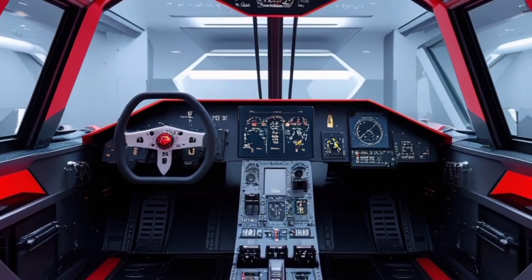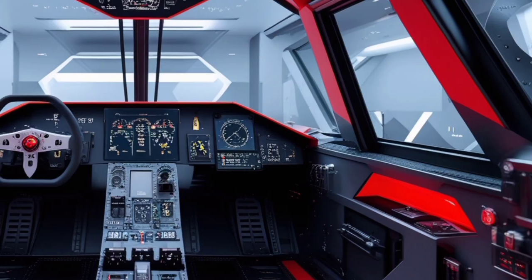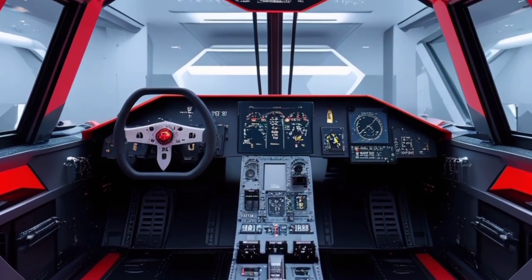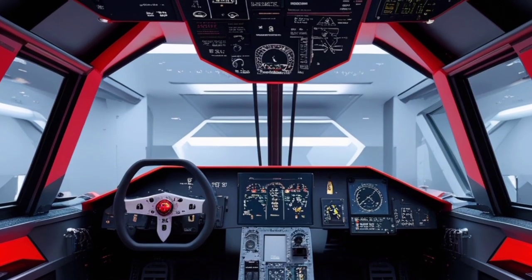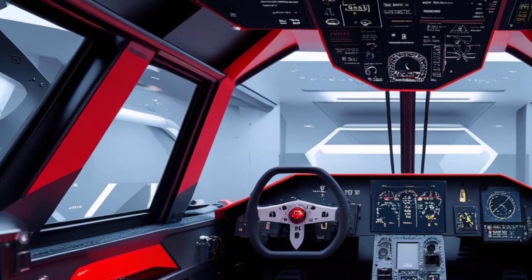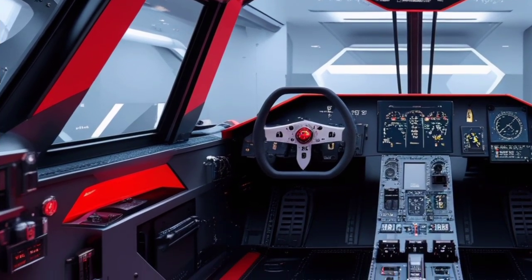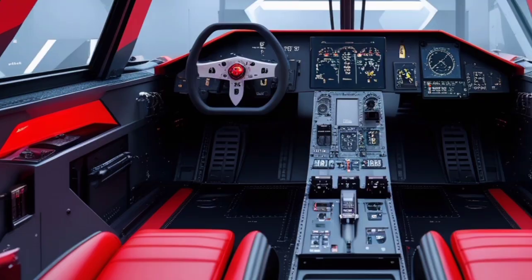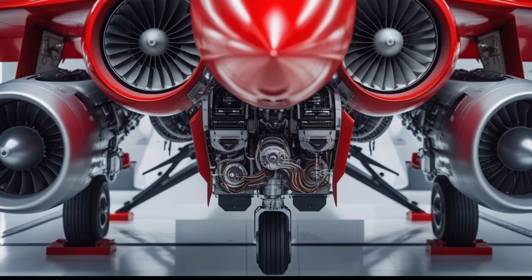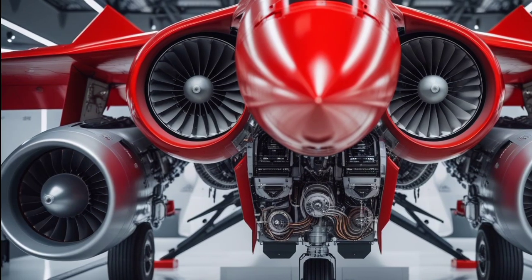What makes the TF Khan truly stand out is that it's not just a fighter jet — it's a symbol of technological independence. Turkey's commitment to indigenous development is evident throughout the platform, from the software to the mission systems and even down to the pilot training ecosystem. The 2025 update reflects lessons learned from previous prototypes and incorporates feedback from test pilots and defense analysts, making it more battle-ready than ever before.